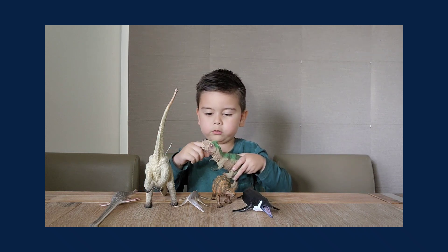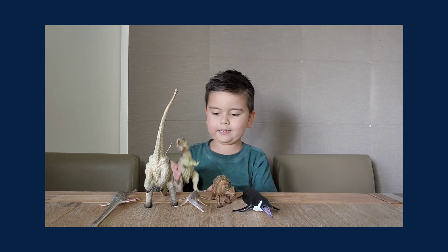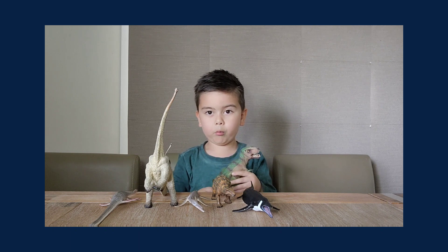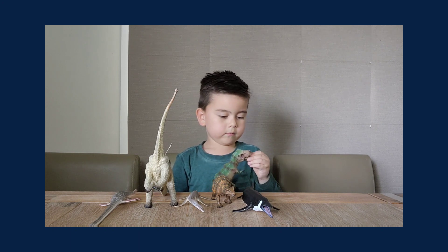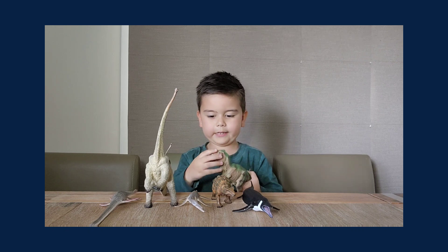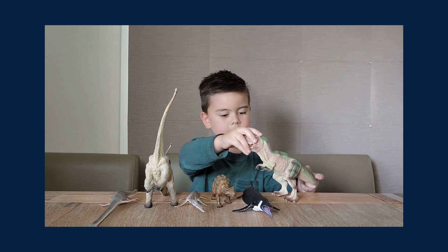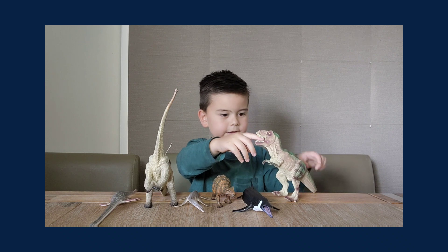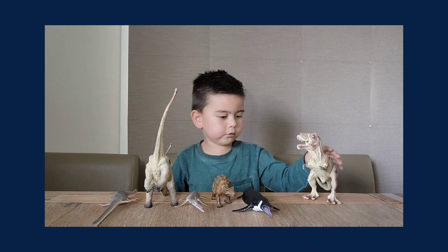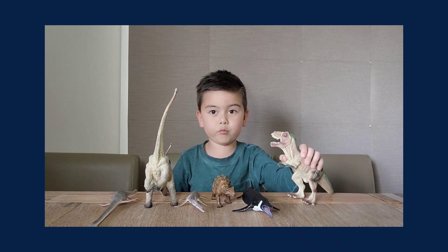The Tyrannosaurus Rex is nearly the biggest dinosaur in the whole world. Tyrannosaurus Rexes are carnivores and they eat meat. This figure is very well done and it's cool. The T-Rex is also known as the T-Rex.